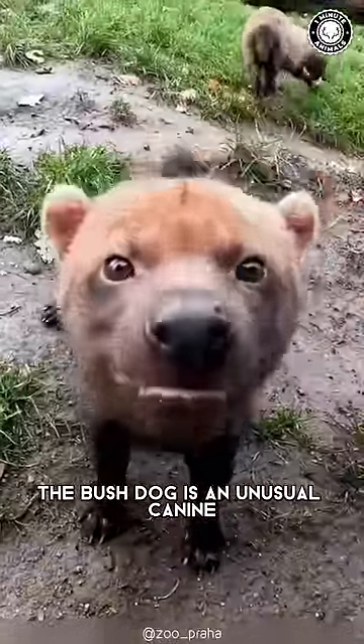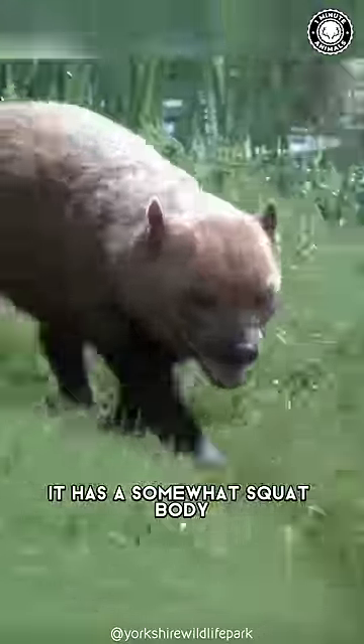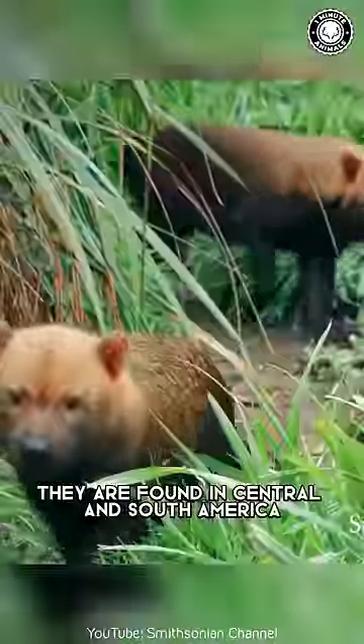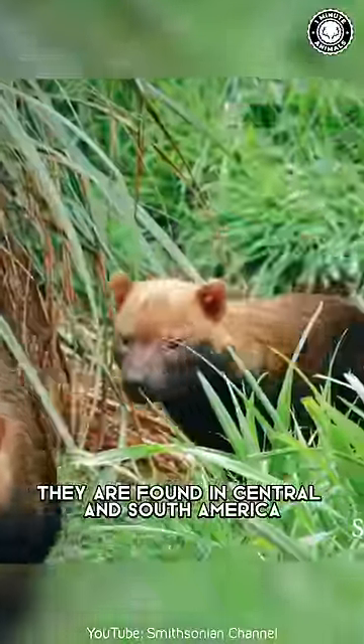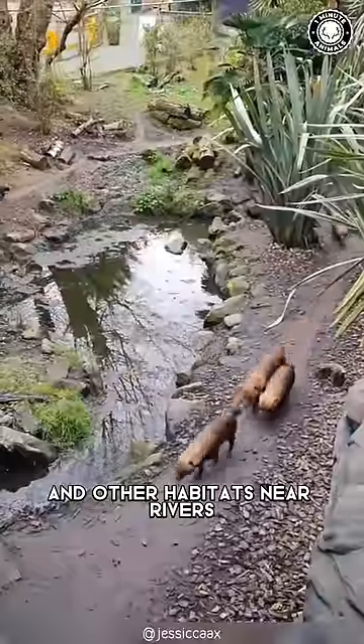The Bush Dog is an unusual canine that is rare and a little known. It has a somewhat squat body and looks more like an otter than a dog species. They are found in Central and South America, and they primarily inhabit lowland forests, wet savannas, and other habitats near rivers.